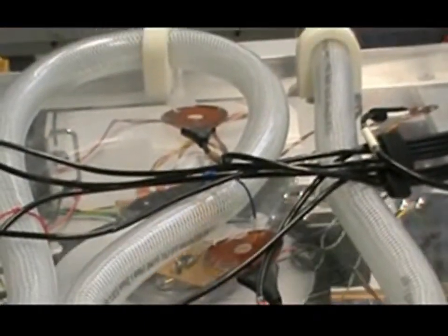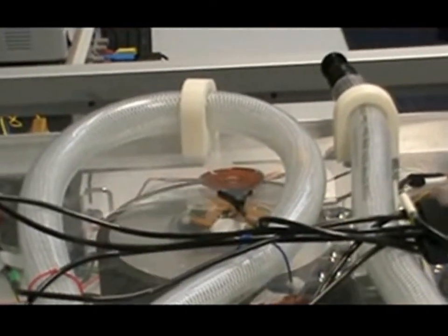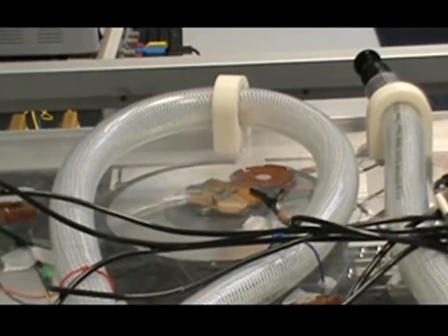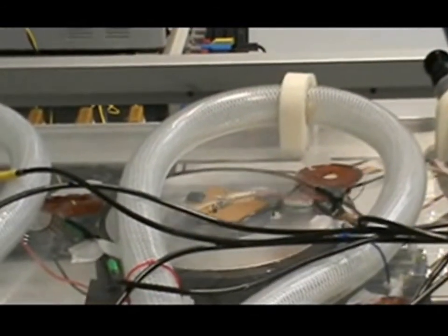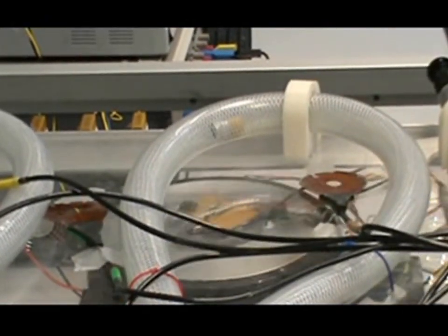The user also controlled the 2D position of the electromagnet on the XY frame, which steers the capsule under direct visualization in this experiment. Total capsule travel time through the 2.5-meter model was less than 2 minutes in this controlled environment.